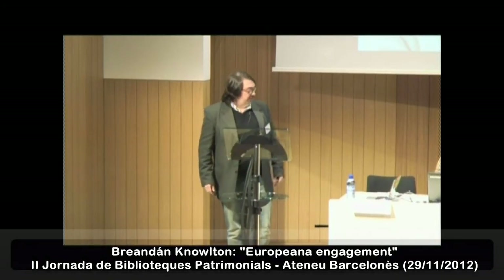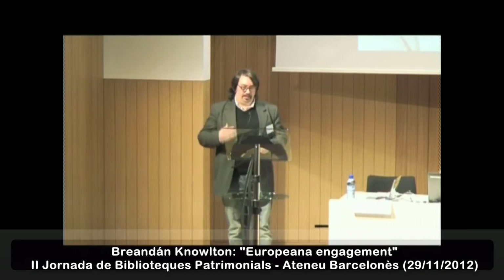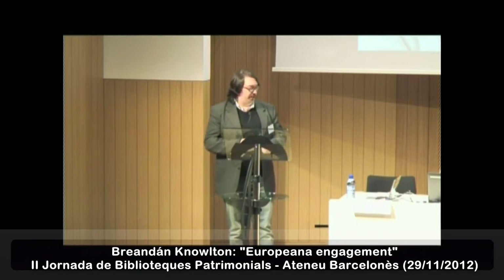I am Brandon Knowlton. I manage all of the projects at Europeana, including the engagement projects, including the aggregation and the distribution that we do.